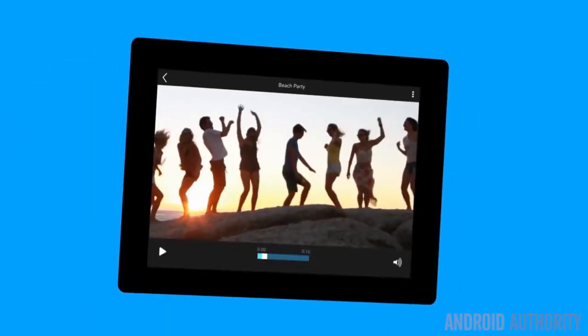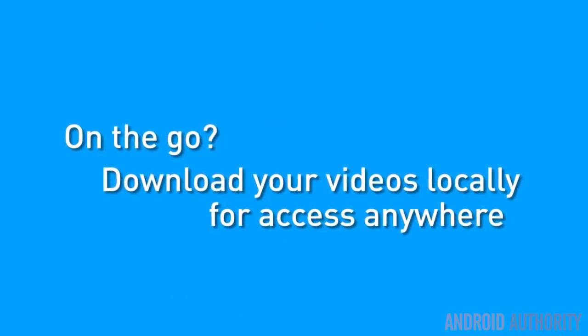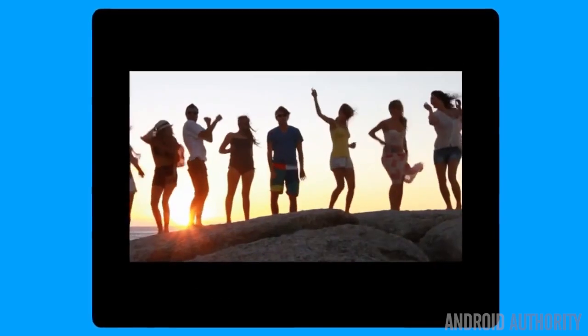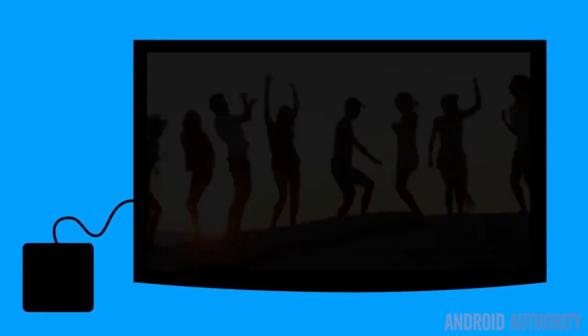Here are some quick stats about the application if you don't know anything about it. You get 2GB of cloud storage with the application, and additional storage starts at $5 per month. You can also get a free gigabyte of storage for everyone you refer to the application. It supports most video formats, allows for HD video streaming, and has Roku support. Also, it's free to download in the Play Store right now.